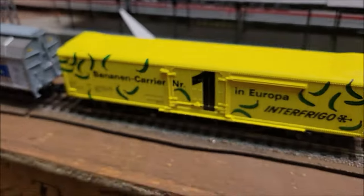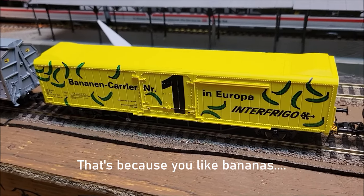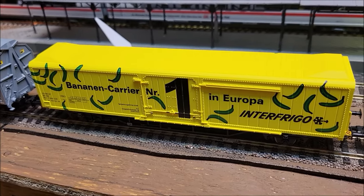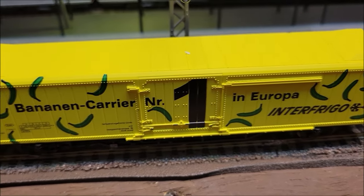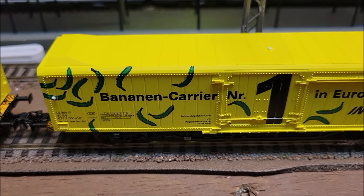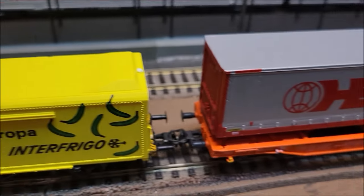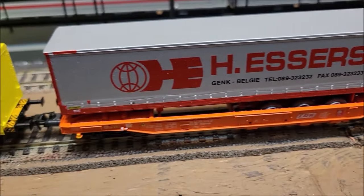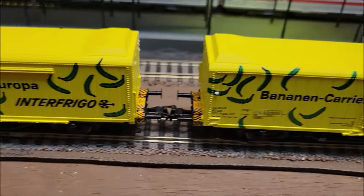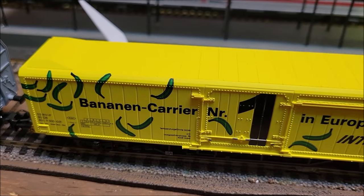I do like the number one banana carrier in Europe — Interfrigo. There are six cars and that's what they look like today, hauling bananas from Spain or Southern Europe to the Northern part of Europe, all over Europe. They kind of look cool — bright yellow and green bananas printed on there.